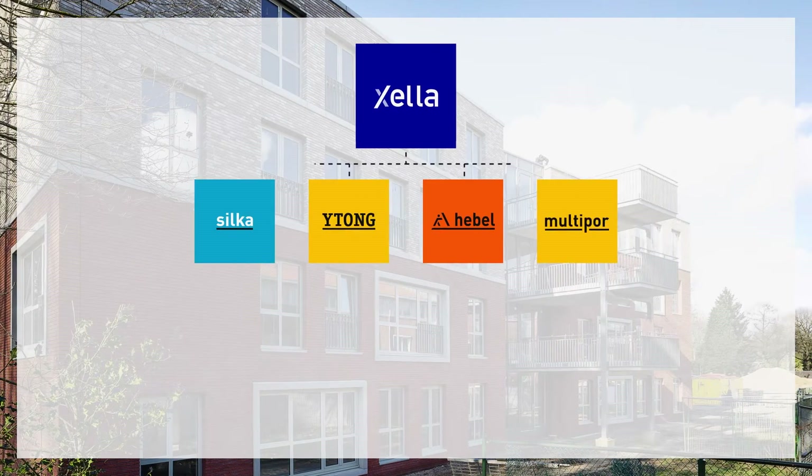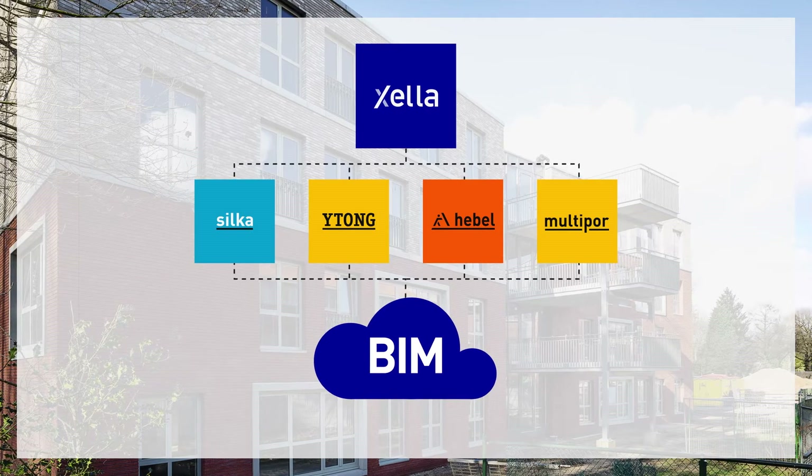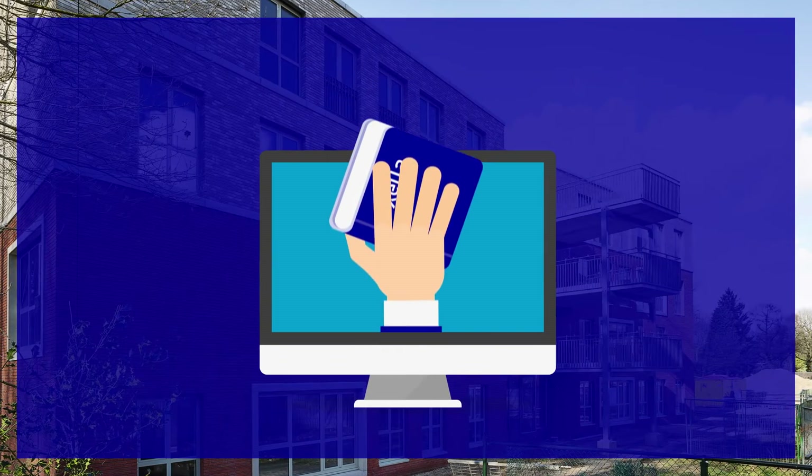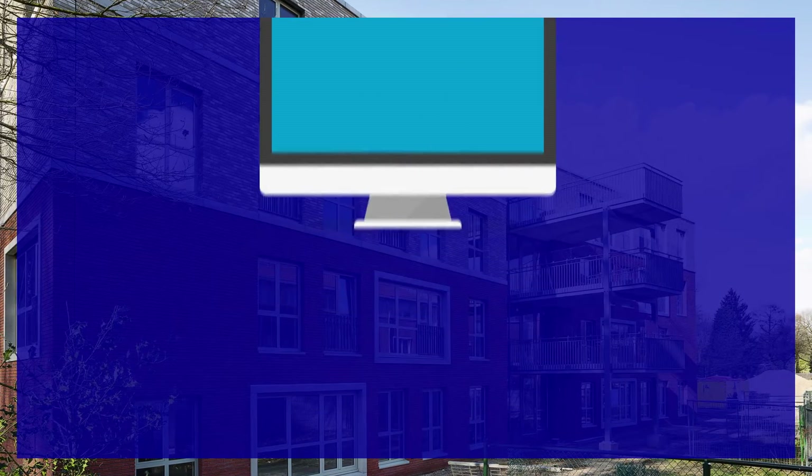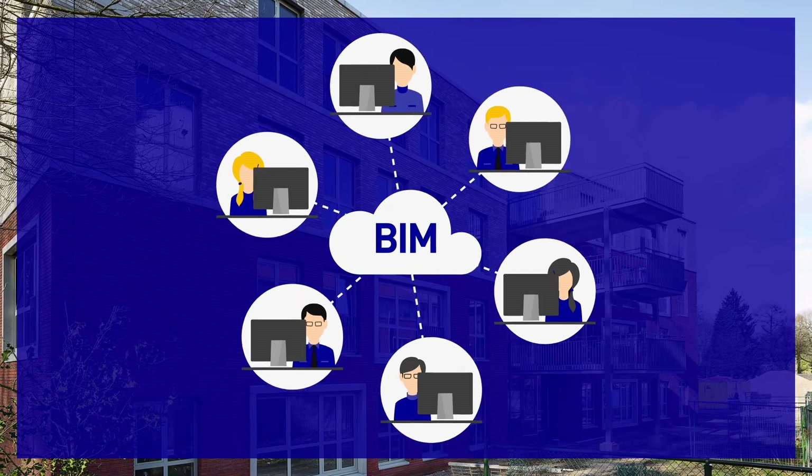Xela is a leading supplier to the construction industry and has been using BIM for years. We make all our product data available through an open online library and our back office operations are fully aligned with BIM.